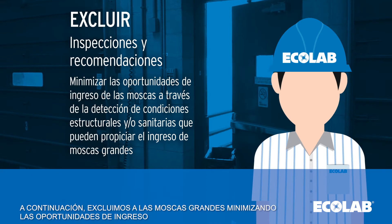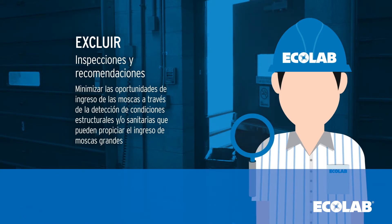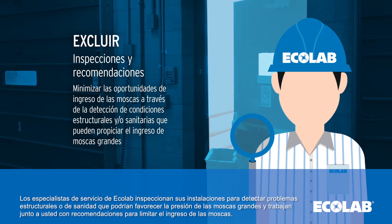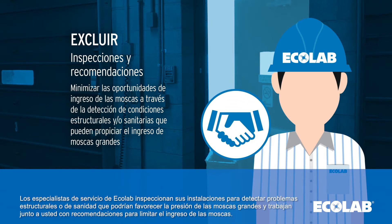Next, we exclude large flies by minimizing entry opportunities. Ecolab service specialists inspect your facility for structural and sanitation issues that may lead to large fly pressure and partner with you on recommendations to limit fly entry.